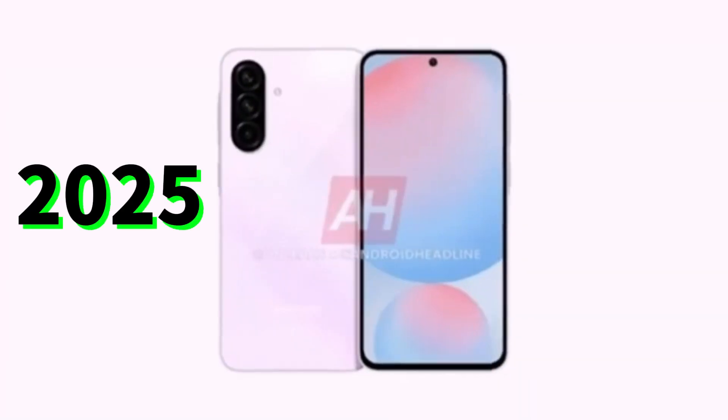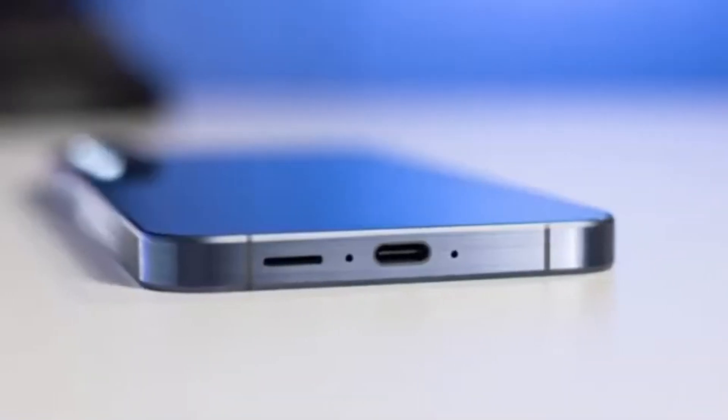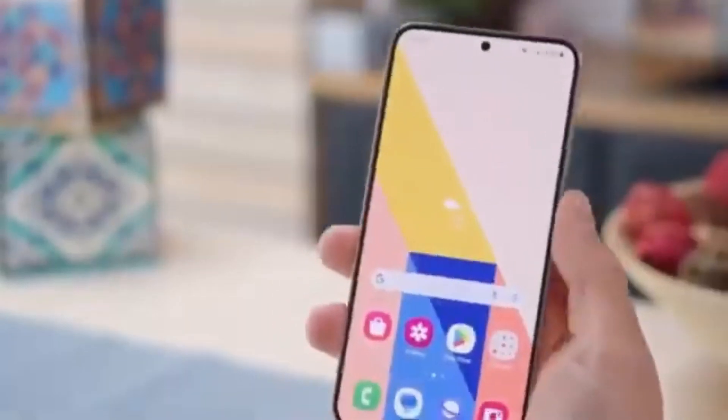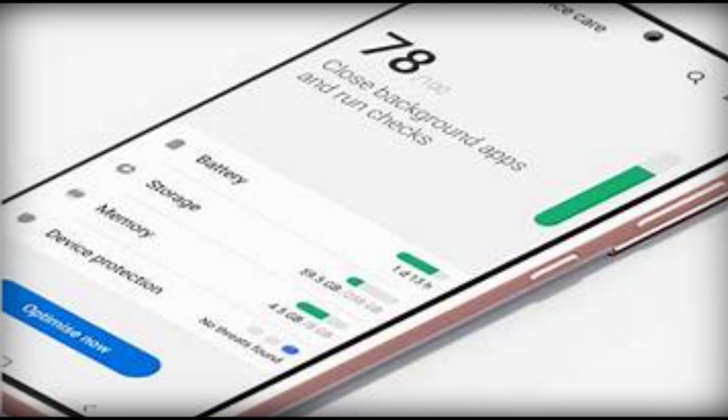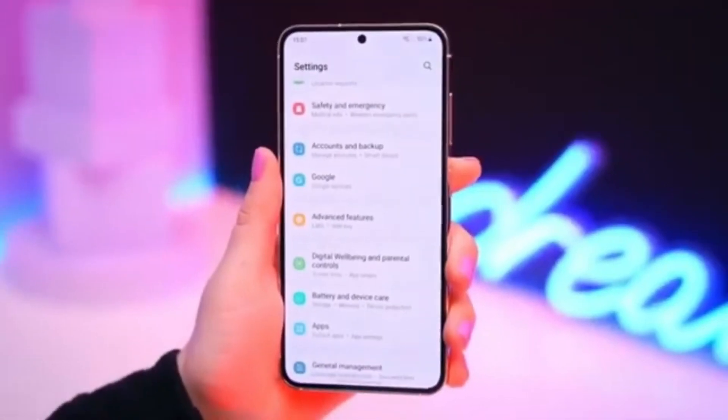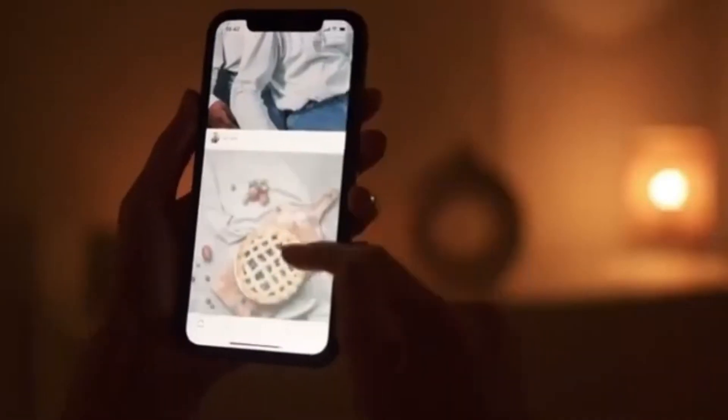While Samsung's premium Galaxy S series dropped this option years ago, mid-range models still provided the flexibility to expand storage when needed. Now, with the 2025 Galaxy A lineup, that convenience is gone. Users of the Galaxy A36 and A56 will need to rely on internal storage or cloud-based alternatives to save their photos, videos, and apps. Samsung has been gradually moving away from expandable storage, and it's now clear that the mid-range segment is following suit.